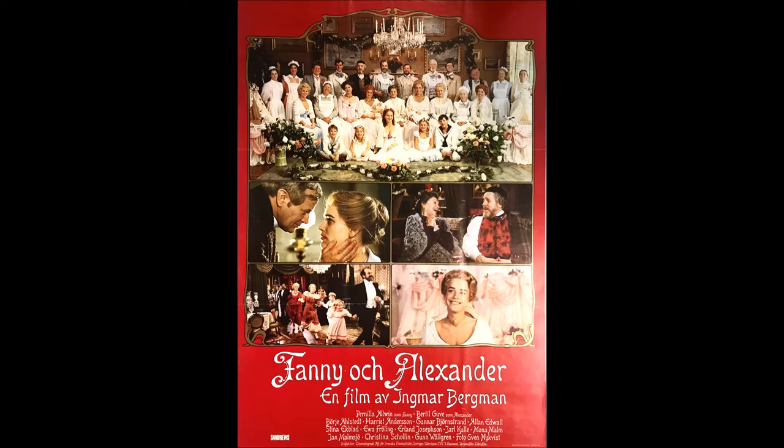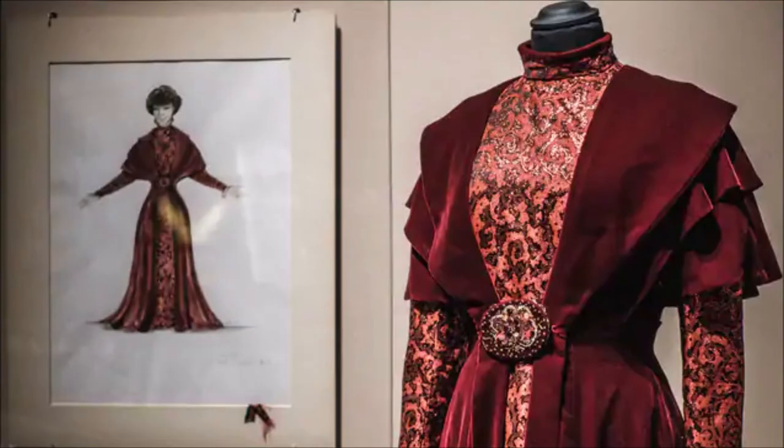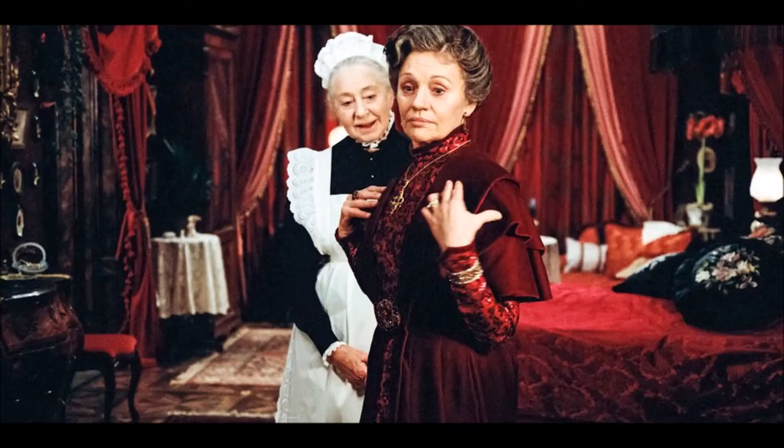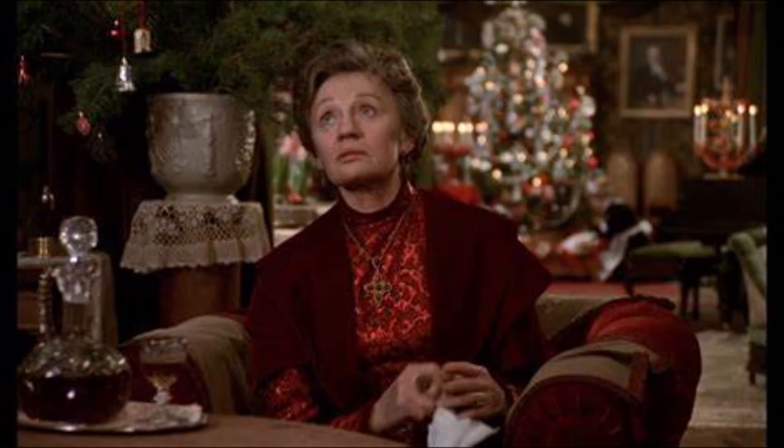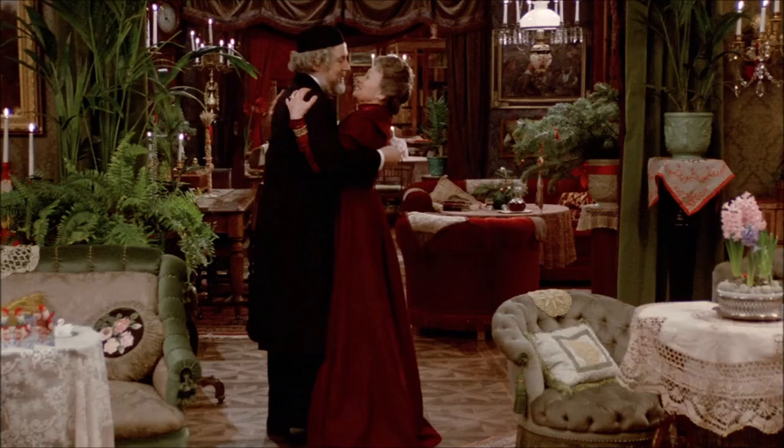The story was about the Ekdahls, a large and loving family who owned and operated a large theater in 1907 and the events that happened in their lives over the course of two years. The film opens on Christmas Eve and Helena Ekdahl, played by Gunn Wållgren, wears a beautiful Christmas gown of red velvet brocade — this is my second favorite costume of all time. I first saw Fanny and Alexander back in 1992 when I rented it from a small video store in Arlington, Texas, and when Helena made her entrance in this gown my jaw dropped — I couldn't get over how stunning it was. Here is a sketch along with the sketch of Isaac's costume, and here is a picture of Helena stealing a kiss from Isaac after he gives her a brooch as a Christmas present. It is refreshing to see people of a certain age having a passionate affair.